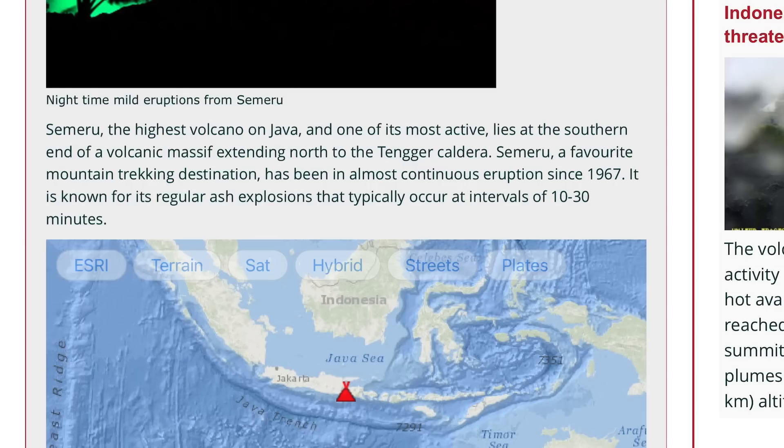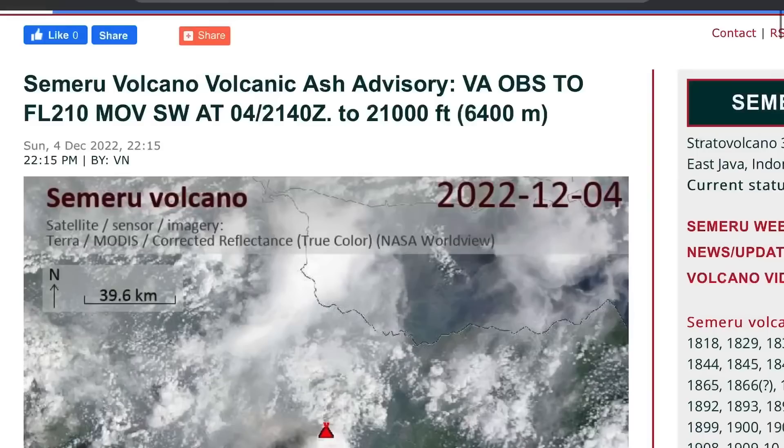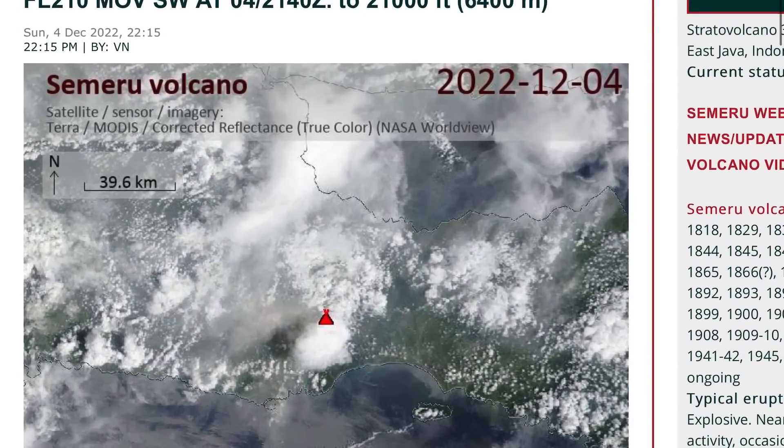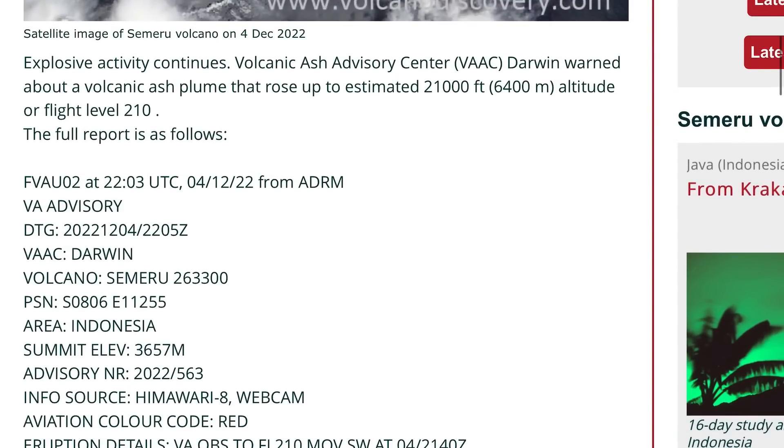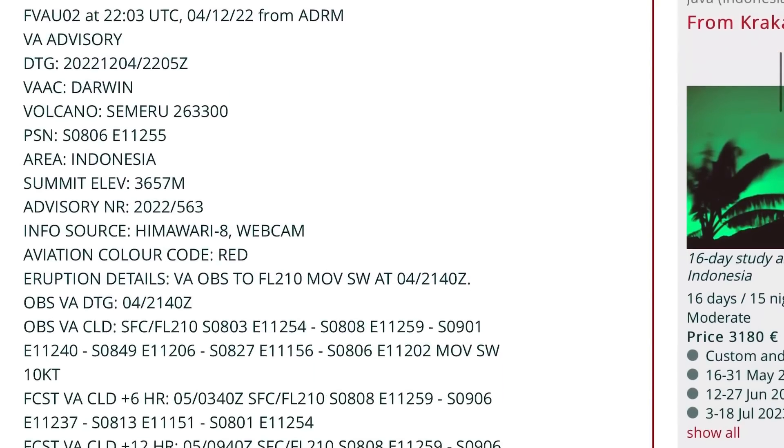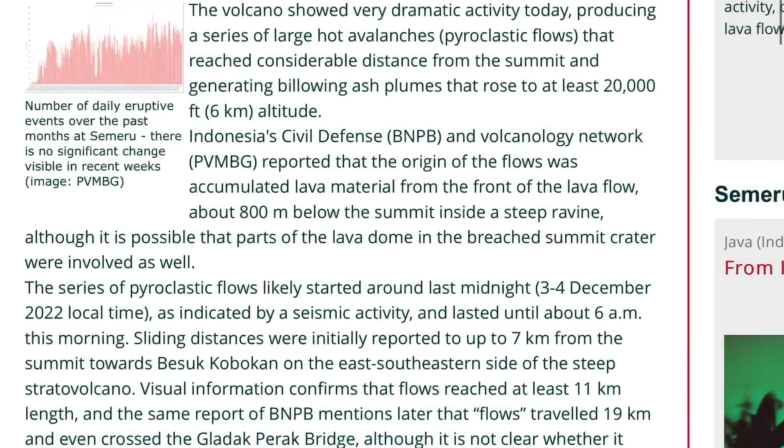Now this volcano is in the central regions of Jakarta, South Java Sea. Having a look here at Volcano Discovery, they're saying that a 21,000-foot volcanic ash plume arose up into our atmosphere at flight level 210. Ongoing and still erupting, the volcano showed very dramatic activity today, with billowing ash plumes that rose to at least 20,000 feet — 6 kilometers into our atmosphere.